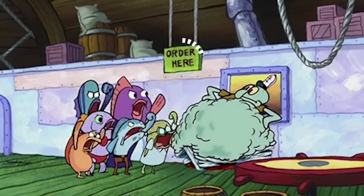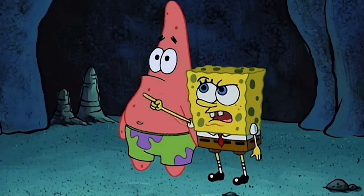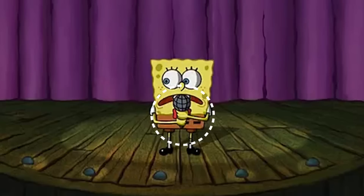Let's take a look at 15 mistakes that you might have missed in episodes from season two of SpongeBob. You don't want to miss these, so watch closely and see if you can spot them. Now let's dive in.